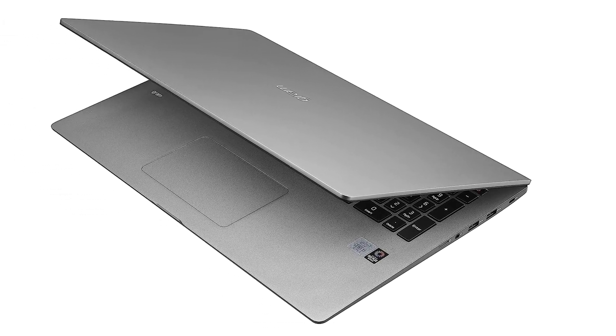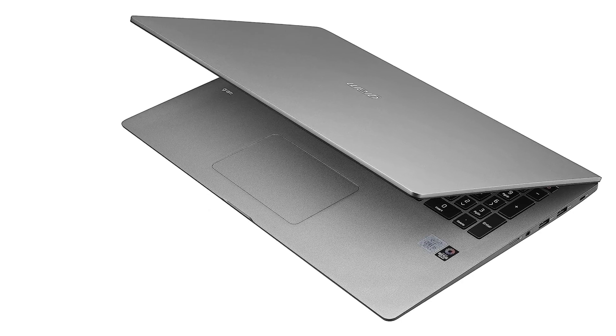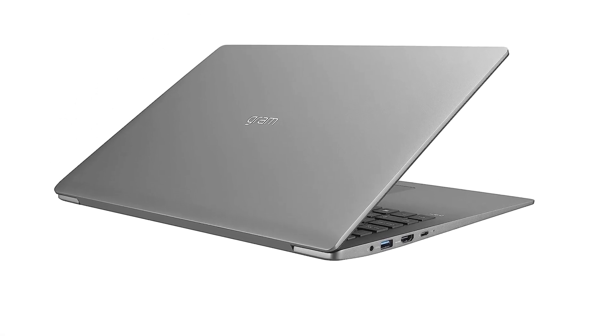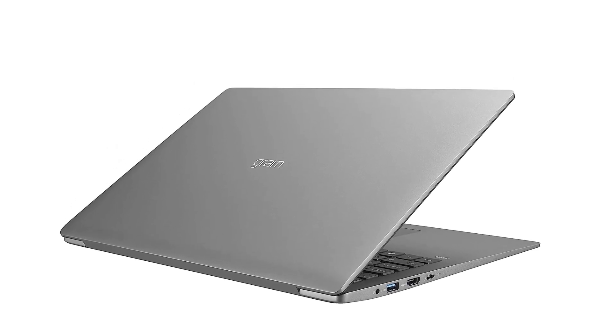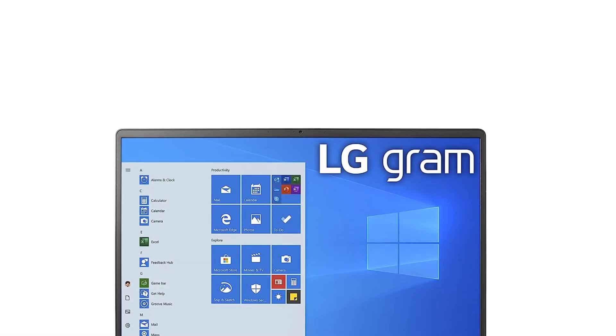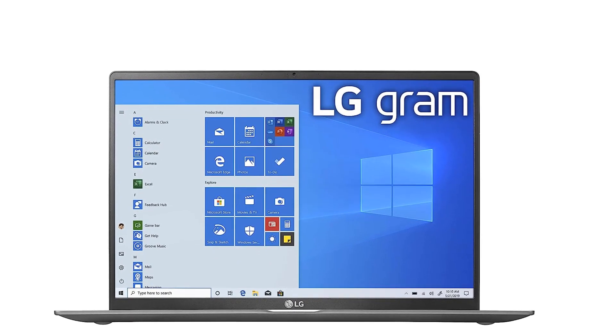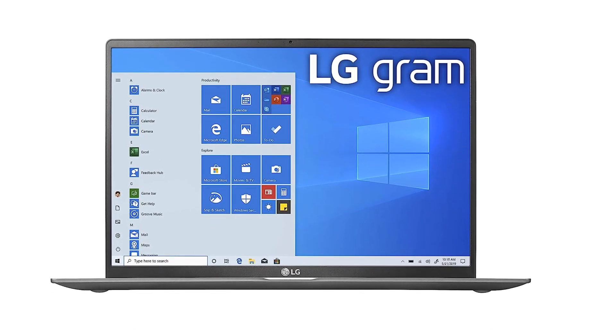The LG Gram comes with a 17-inch IPS display with 114% color gamut and powerful hardware, putting it at the top of the list for photo editing laptops. Enjoy the perfect colorful display, Intel Iris Plus graphics, and powerful configuration, making it ideal for Photoshop.